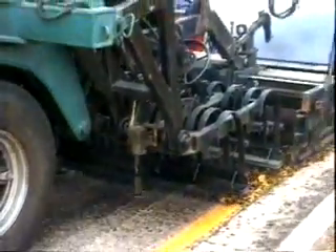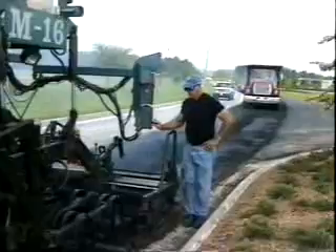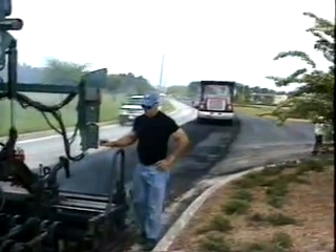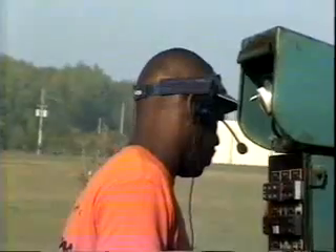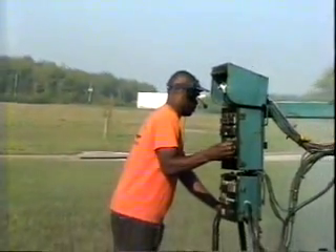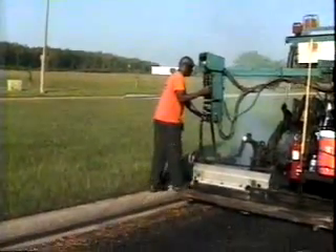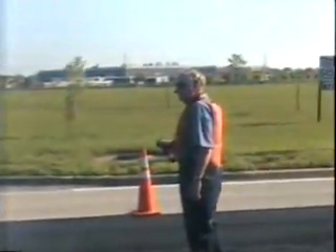Then the heated asphalt is scarified, and the rejuvenating oil is mixed with the scarifying asphalt not once, but twice before it is re-leveled by the Roadmaster's screen. Pavement Savers does not recycle and install the new pavement with one machine for many important reasons. First, it gives the rejuvenating agent time to soak into the recycled asphalt where it is needed, keeping it from soaking into the new asphalt where it is not needed.